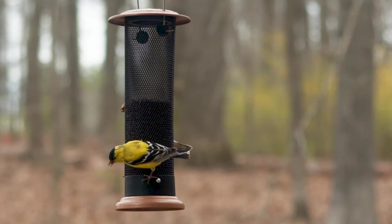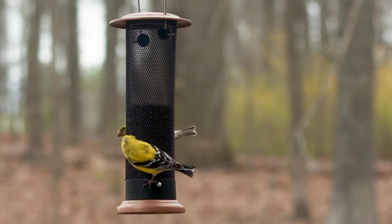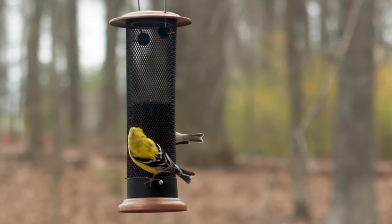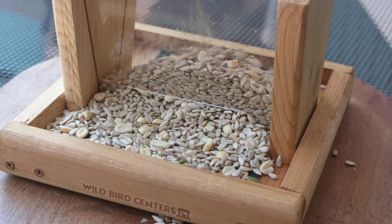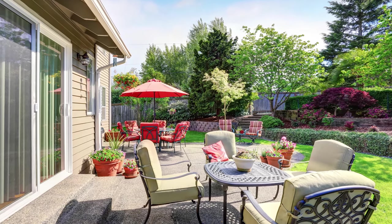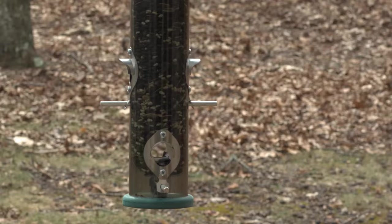And in some cases, even mealworms. Our seeds are free of cheap fillers and are packed to ensure freshness. Each blend is formulated to attract a wide variety of birds or specific birds, such as goldfinches who love to indulge in our Niger seed. In other cases, our seed acts as a problem solver by helping to keep your patio clean and discouraging squirrels.